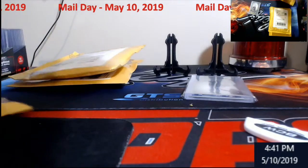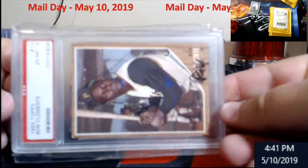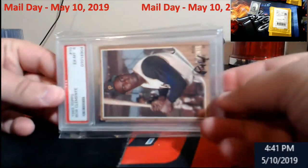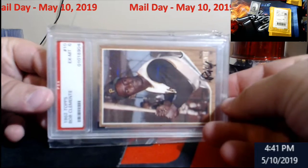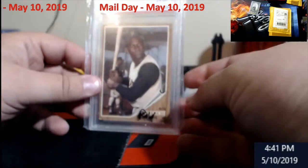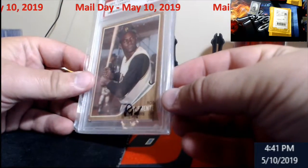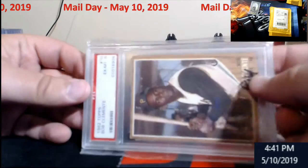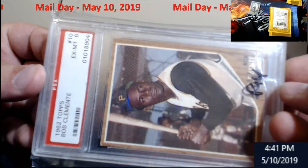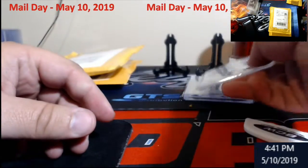Speaking of vintage — 1962 Topps Clemente, PSA 6. Really nice-looking card. Older label on it, the old wood ones from the '62 Topps.